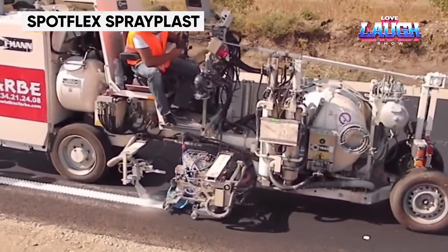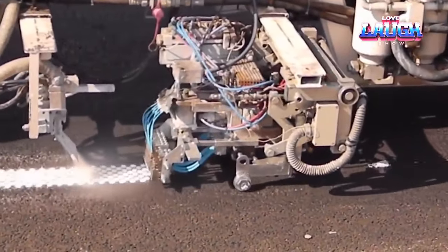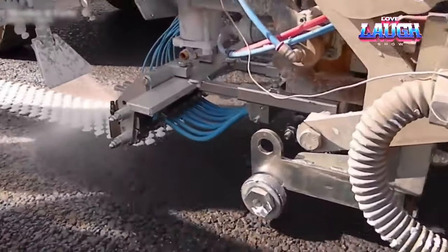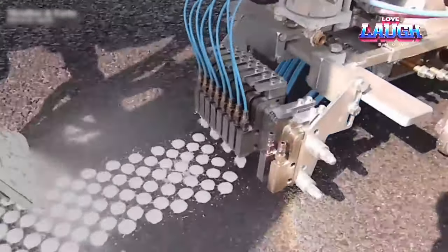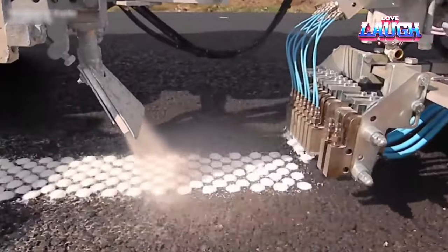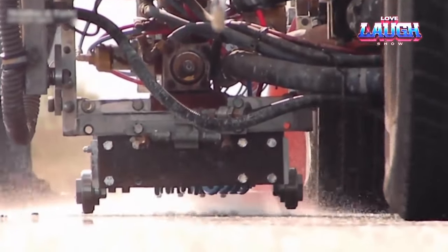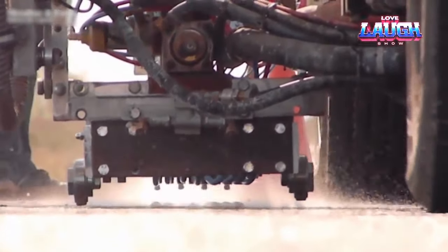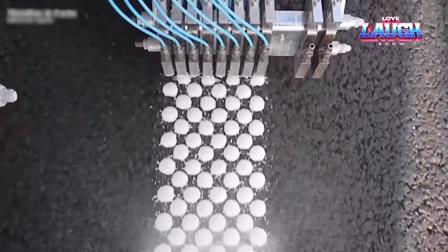SpotFlex SprayPlast. Ever found yourself driving on roads with barely visible markings, especially during the night or in bad weather? It's a dangerous situation. SpotFlex SprayPlast, hailing from Romania, brings a solution to this problem. It is a cold-applied thermoplastic road marking that offers both durability and excellent visibility. It's 0.12 inches thick, meeting the stringent European highway standards. Rain won't wash it away thanks to its smart design, and it even shares a component with plexiglass, ensuring durability.